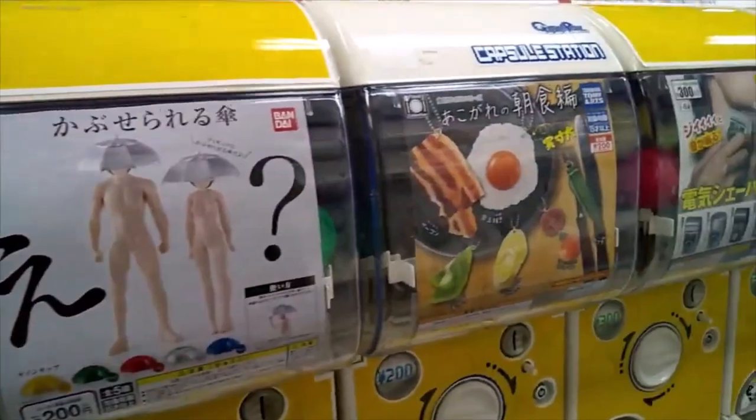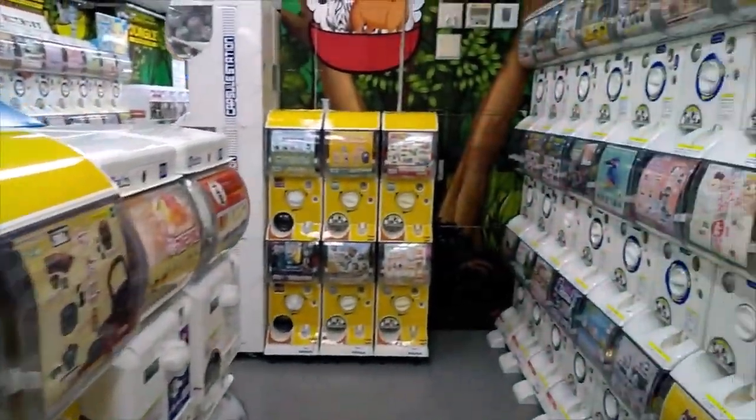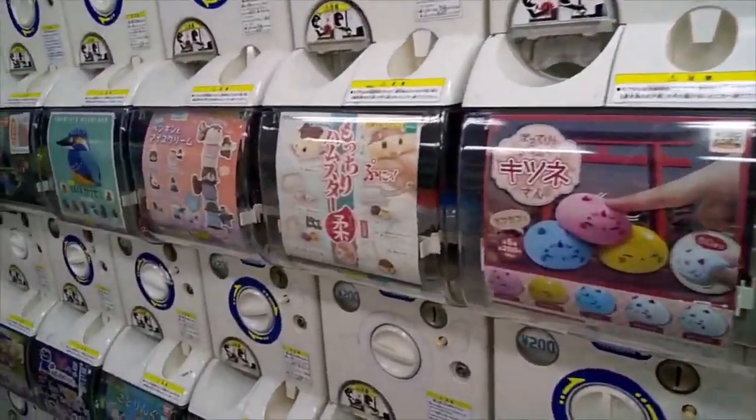February the 17th is also known as Gachapon no Hi, or the day of the toy capsule vending machine.